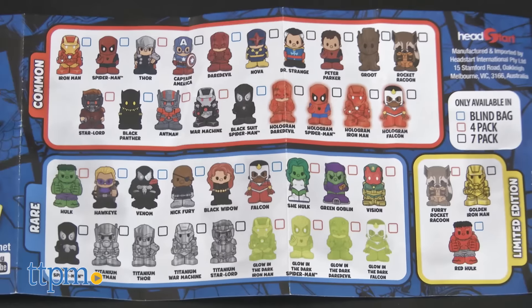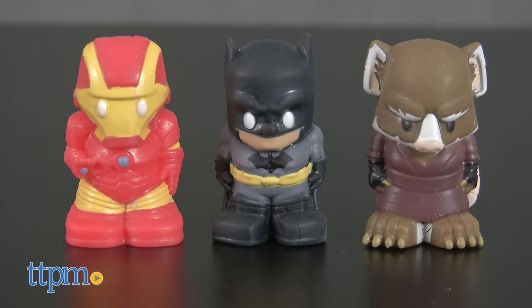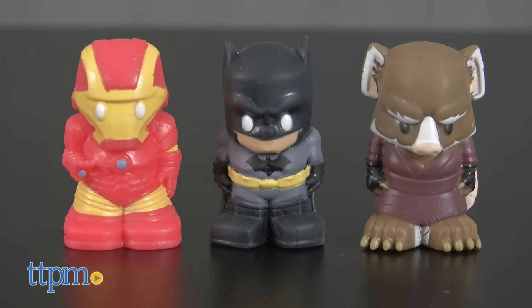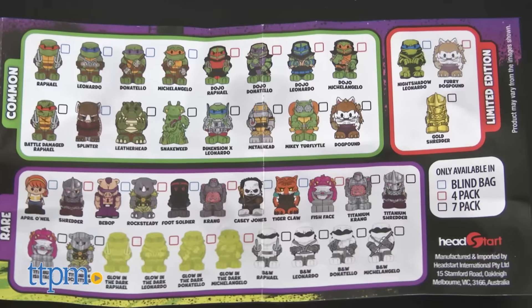Each 1.5-inch tall figure comes with a collector's guide to help you keep track of your collection. We collected Batman, Iron Man, and Splinter. All three of these are common figures, but there are also rare and limited edition figures to find.